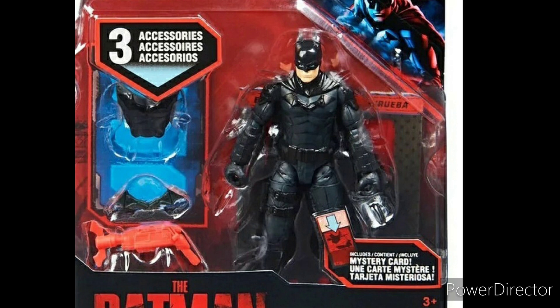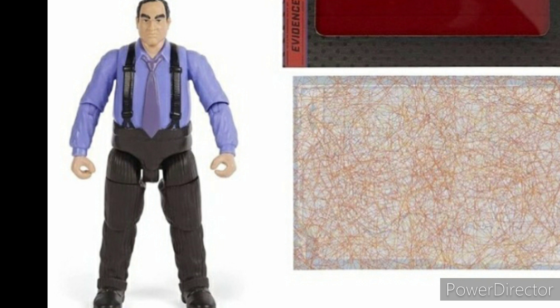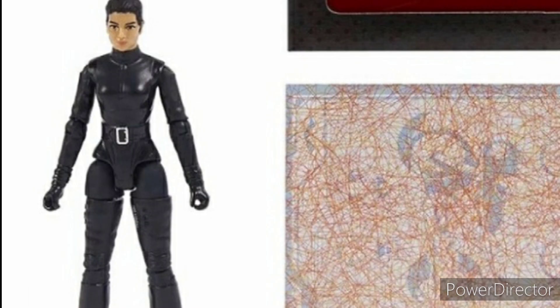Up first we have the single series, and this is just a regular Batman — it looks pretty good. There's also going to be a Wingsuit Batman, which I think looks really cool. I'm excited for that one. There's also going to be a Penguin figure and lastly a Catwoman figure. These Penguin, Catwoman, and Batman figures are going to be released a lot in this series.